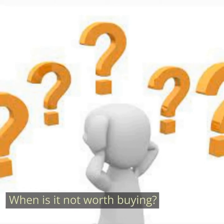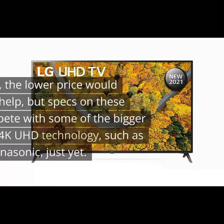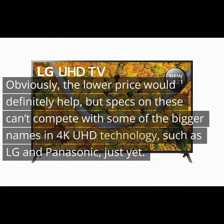When is it not worth buying? If you already own a 4K TV or even a home theater system, then this may not be for you right now. Obviously the lower price would definitely help, but specs on these can't compete with some of the bigger names in 4K UHD technology such as LG and Panasonic just yet.